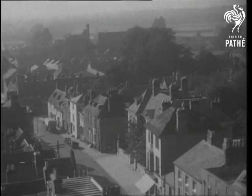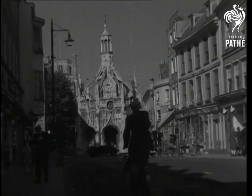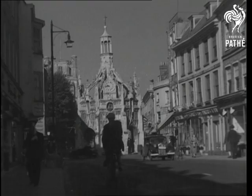Chichester lies in a plain at the foot of the South Downs. At the end of the main street is the bell tower, the only detached cathedral campanile in the country.